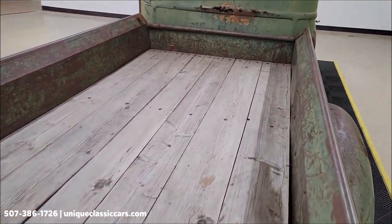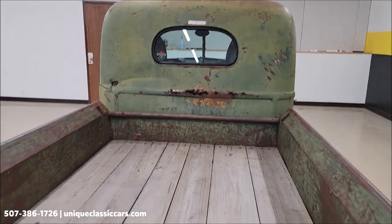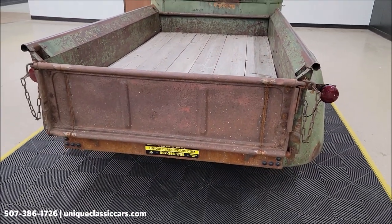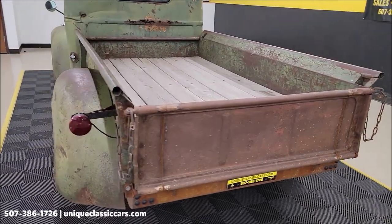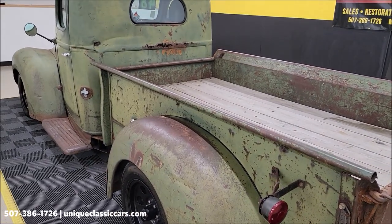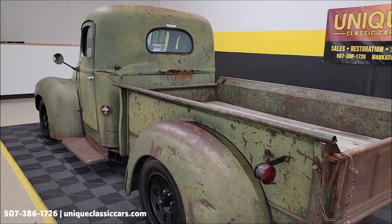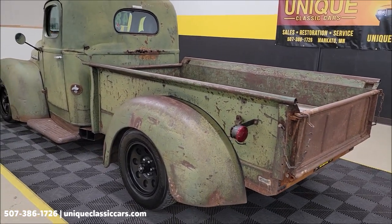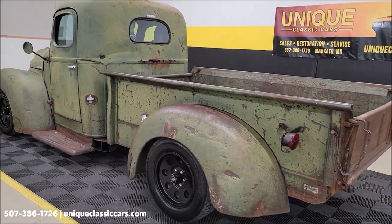We do consider trades, financing is available, we can assist with transportation, and this vehicle may be eligible for an extended service contract — consult with your sales associate when you call in or email. This was built approximately four years ago. Get underneath the hood and you'll definitely see a more modern drivetrain — aluminum radiator, electric fans. You can see the underside and check out that Dodge Dakota frame it's riding on at uniqueclassiccars.com.